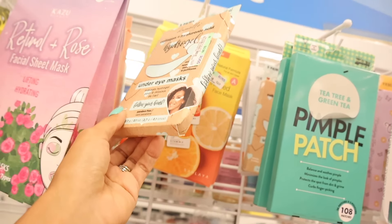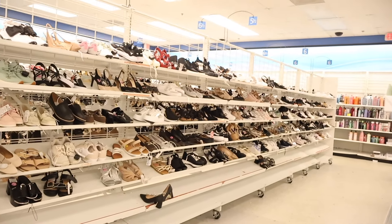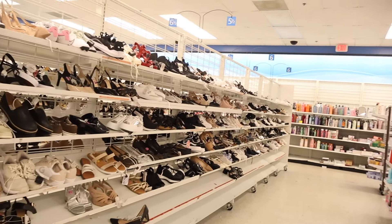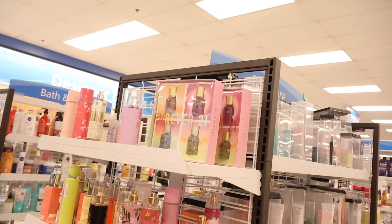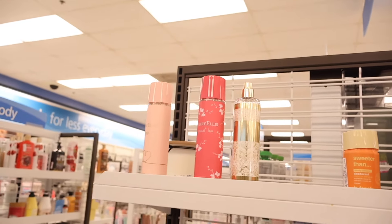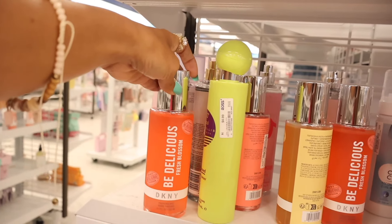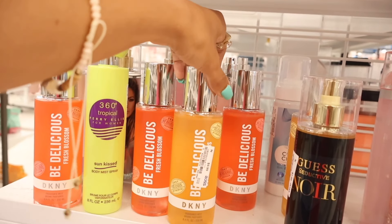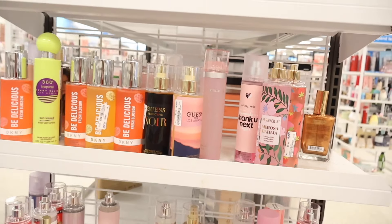I'm very curious about the shoes! But first, let me check if there are any new perfumes — they restocked the Forever 21 Christmas gift sets for $20. They have Guess, Jessica Simpson, and the regular 'Love' by Jessica Simpson which I've never sprayed. There's also a restock of Fresh Blossom, Thank You Next, and Mimosa. Let's spray 'Love' — it smells really good, very strong, like vanilla, moss, and sandalwood. Very nice!